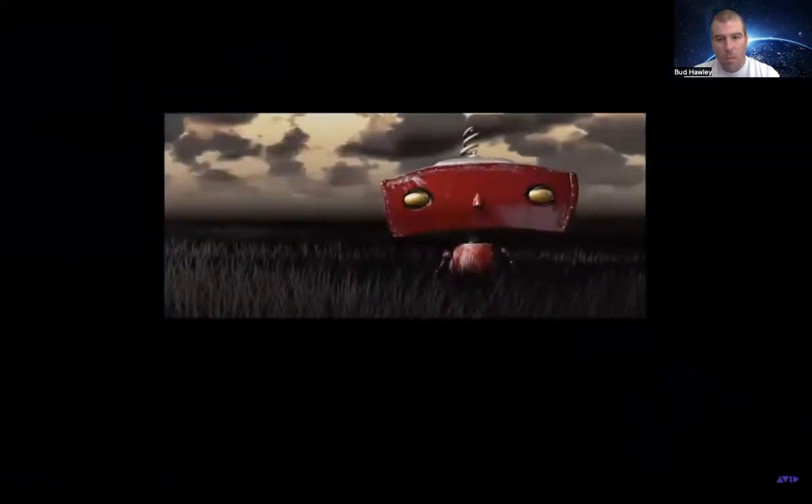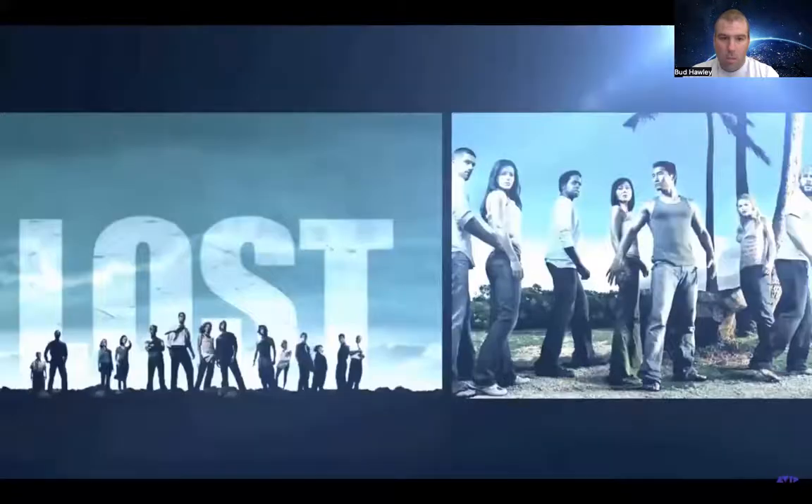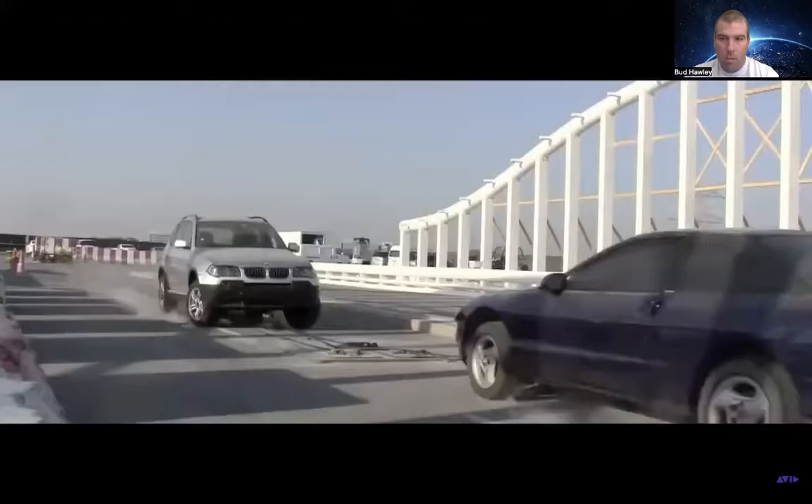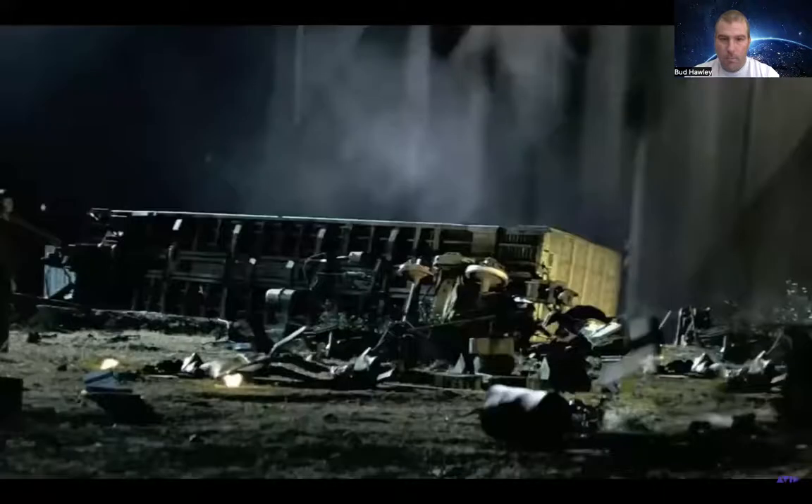Founded in 1998 by J.J. Abrams and Brian Burke, Bad Robot Productions in Santa Monica, California has been the driving force behind such hit TV shows as Alias, Lost, and Fringe, as well as major Hollywood blockbuster films including Mission Impossible, Super 8, and Star Trek.